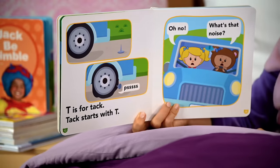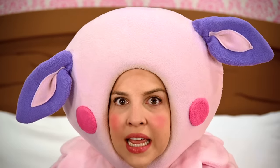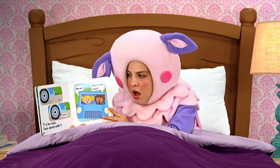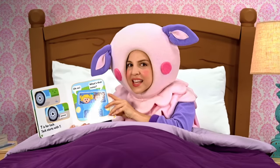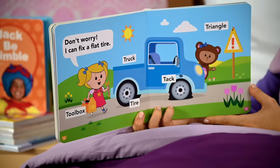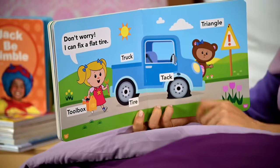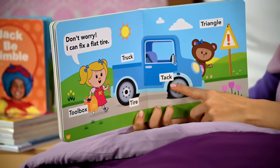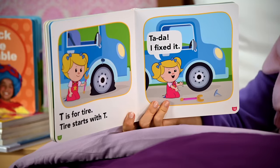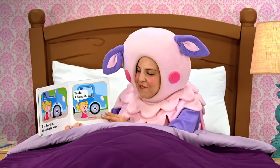Oh no! What happened to their tire? T is for tack. Tack starts with T. Oh no, says Mary. What's that noise, says Teddy. What are they going to do? How are they going to get to the campsite? Don't worry, I can fix a flat tire, Mary says. Look at all those T words — toolbox, that's how she's going to fix the tire. Truck, tire, tack, triangle. T is for tire. Tire starts with T. Ta-da! I fixed it, Mary says.